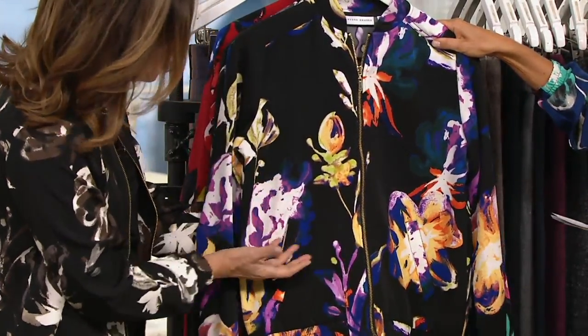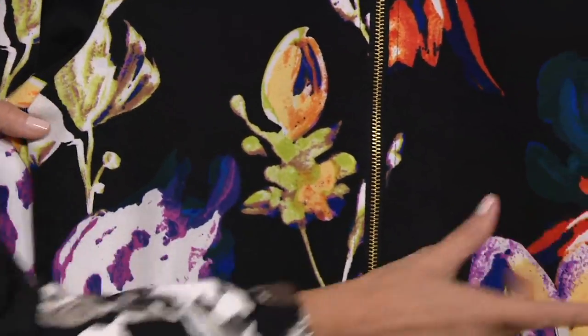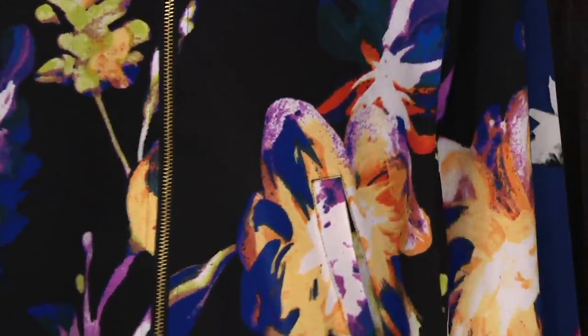You know, they're really beautiful. The hues are just gorgeous and they kind of melt into each other, they bleed into each other. The colors are quite amazing.